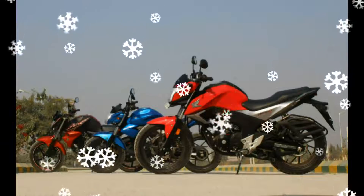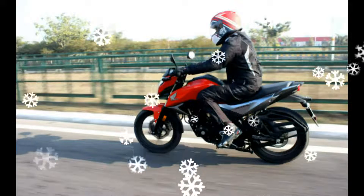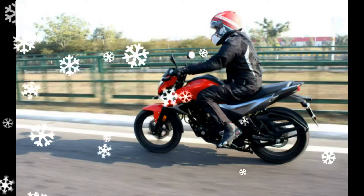The Gipsy's styling is not groundbreaking, but the muscular, sculpted naked streak looks work well, giving it a robust and solid appearance. The all-digital instrument console has a host of readouts, including a very handy gear position indicator — the only one in its class to have one.